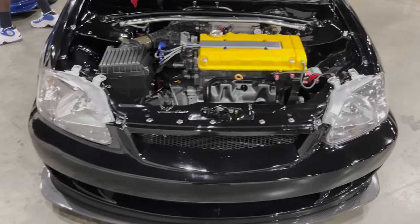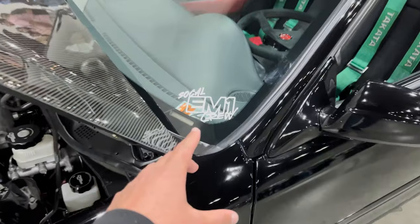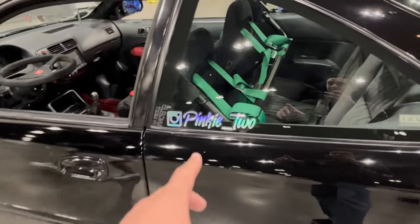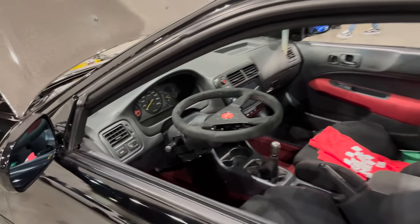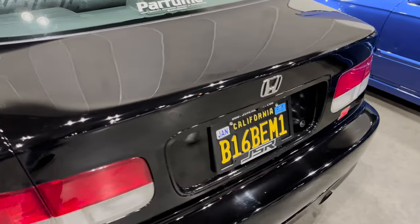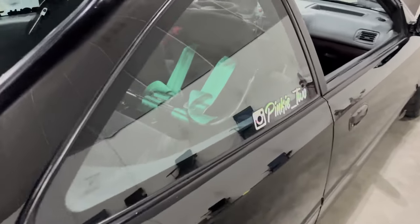We've got the lineup of EM1s here. If I'm not mistaken this is Pinky underscore Two — that's his IG name. Part of the SoCal EM1 crew, very nice group. We got a B16B in the chassis motor, so that's awesome.